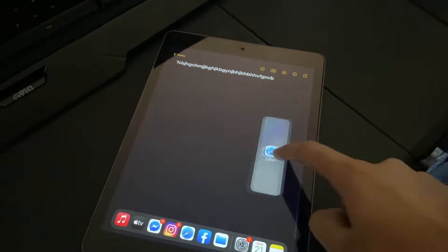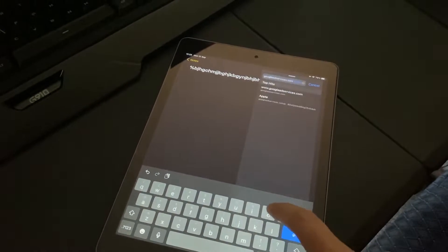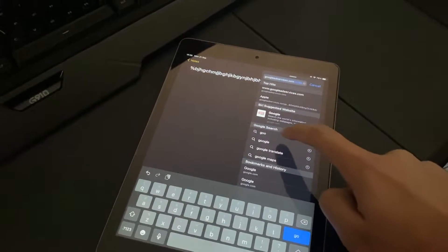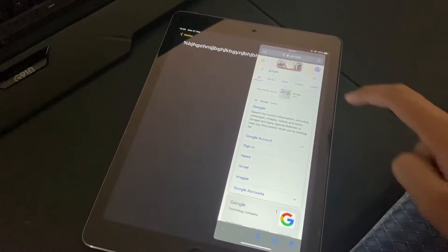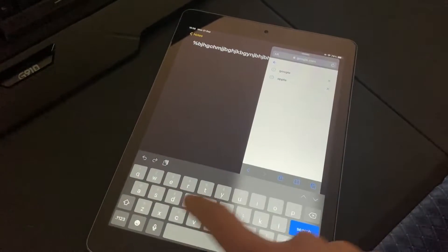Multitasking works flawlessly and split screen multitasking honestly feels better than when it was on iPadOS 13. Overall, I do feel like there are some places where the iPad Air 2 has actually sped up after upgrading to iPadOS 14.